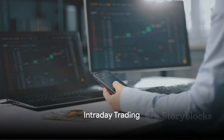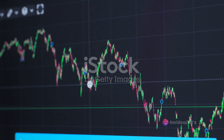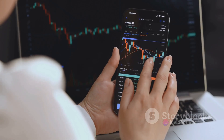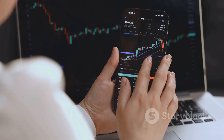First up, we'll explore the energetic world of intraday trading. This strategy is all about speed — buying and selling stocks within the same trading day. It's like sprinting in the stock market. Intraday traders hunt for short-term price movements, exploiting even the smallest fluctuations.